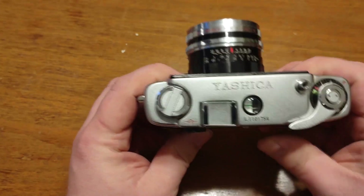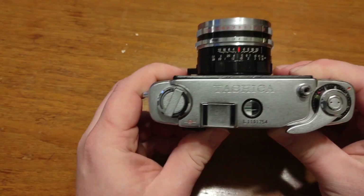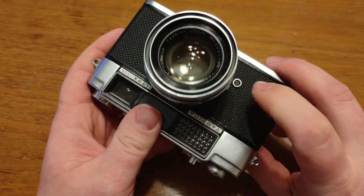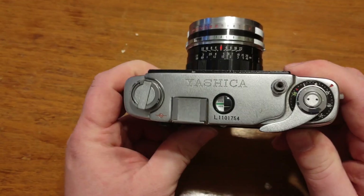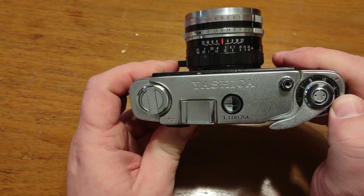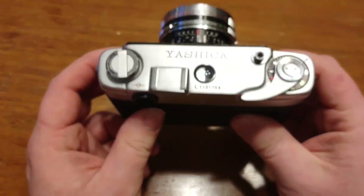On the top of the camera you've got a cold shoe. It has this cover on it, but it's not a hot shoe unfortunately. You do have a flash port at the bottom if you were to hook up a flash. You've got your film advance lever and then you have your dial here, which you can increment and decrement however much you want.